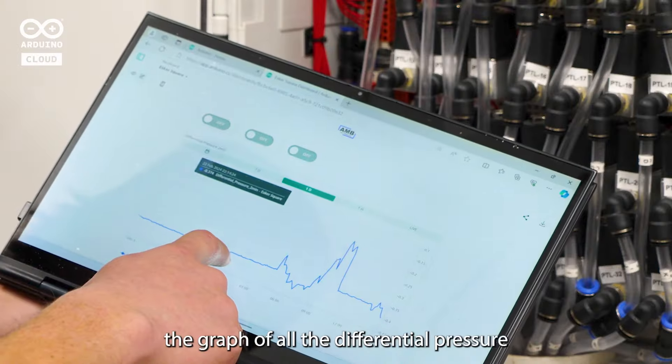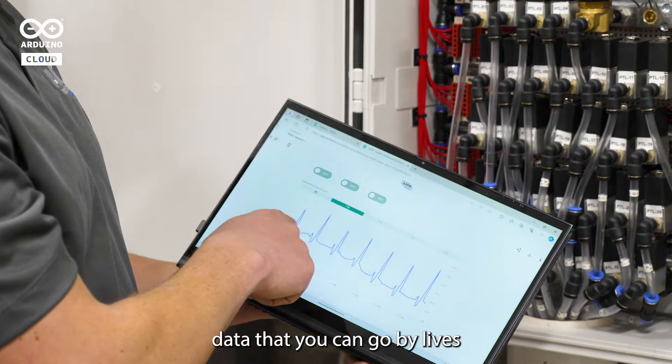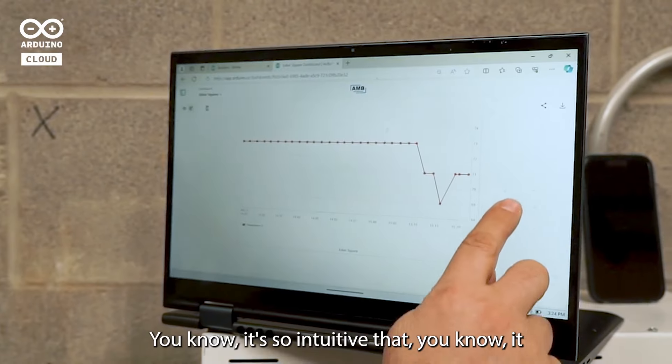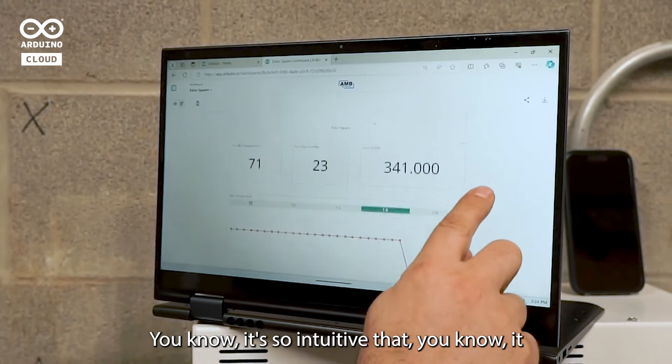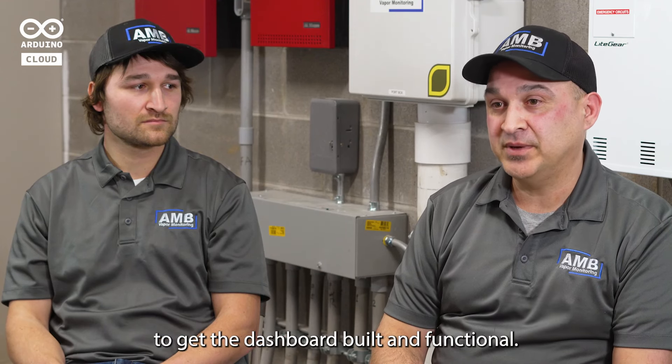And it works — it just literally works. We have the graph of all the differential pressure data that you can view live, hourly, daily, or over seven days. It's so intuitive that it really didn't take much more than a few hours to get the dashboard built and functional.